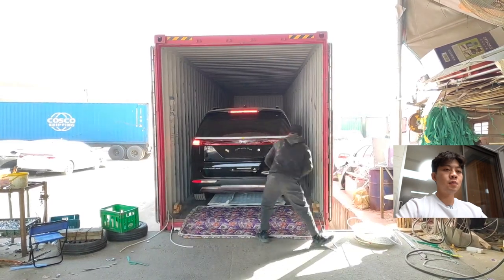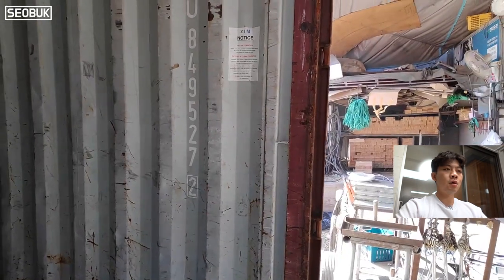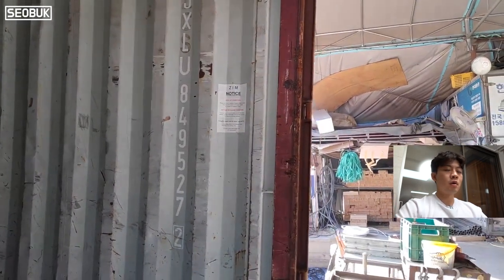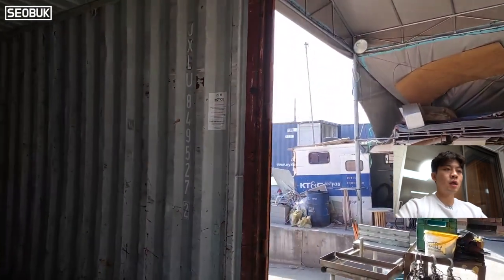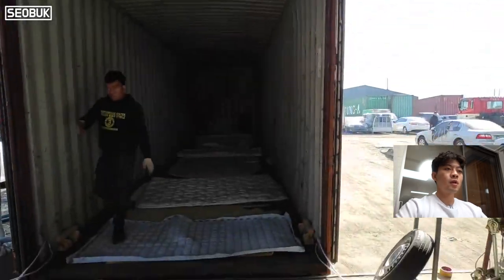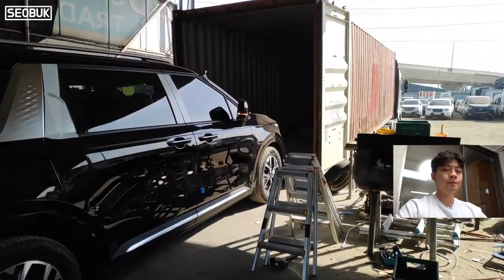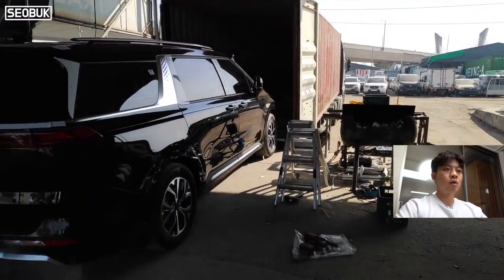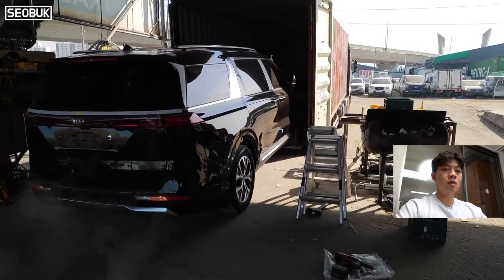I film these videos every time I work on those containers because my client asks for it all the time. And even if he doesn't ask, I just film it as a service. Now we are working on the second container already.